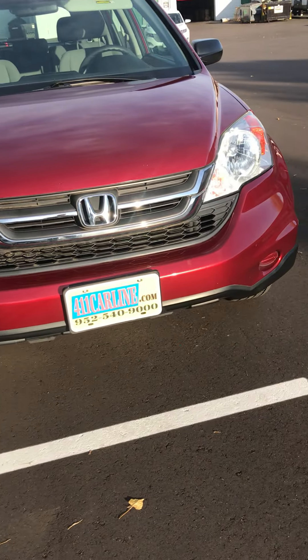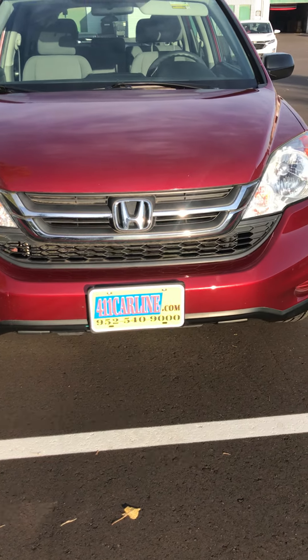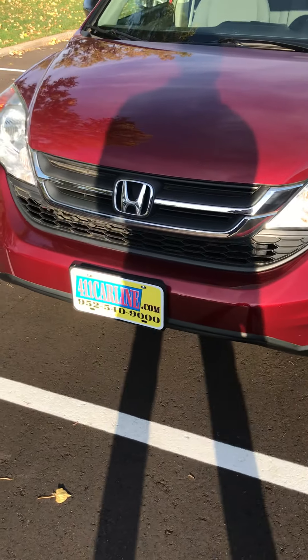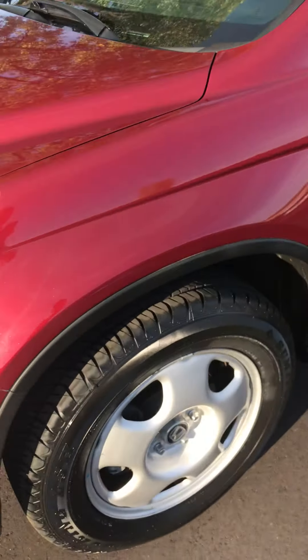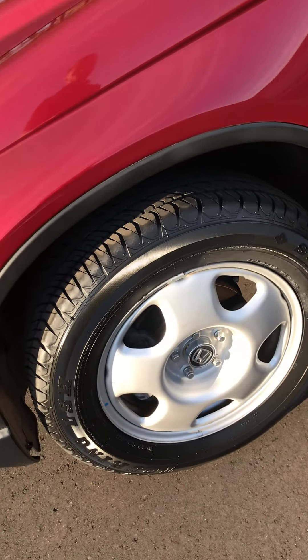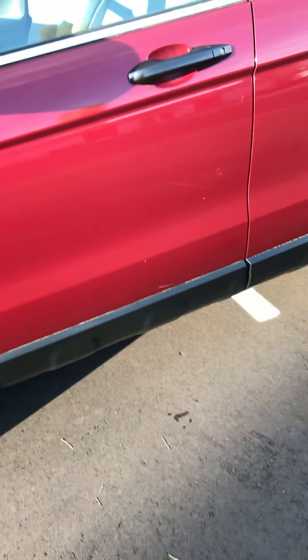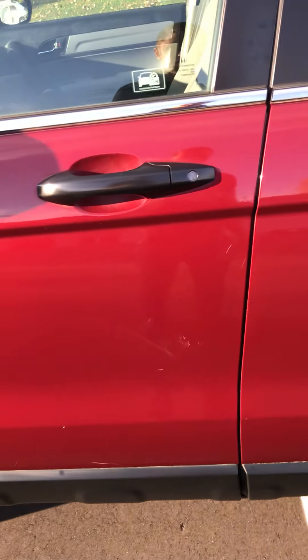We have this 2011 Honda CR-V. It's a one owner. It's in pretty immaculate condition, actually, for a CR-V of this year. It has 69,000 miles on it. We just put brand new tires on it — brand new all-season Sumitomos. I guess before I say it's immaculate, it's relative to the year and miles.